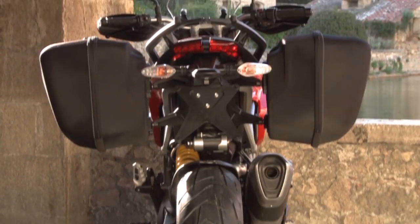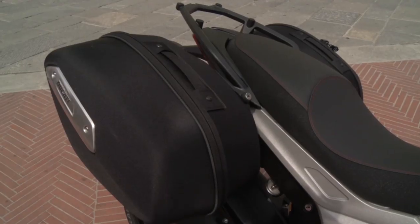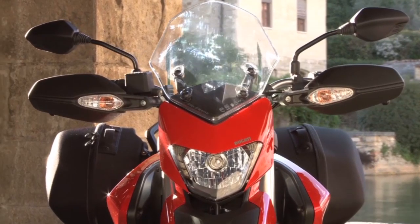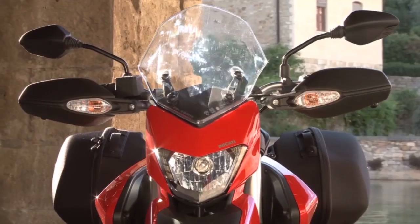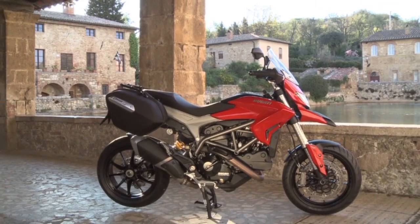The standard fitment panniers are not very big, they're made from plastic and nylon, and clothes with zips, so they're not secure either, but they're definitely useful even so. The mirrors aren't much good, but the hand guards give useful weather protection, and the Hyper Strada even has a centre stand, which you can't say about many Ducatis.